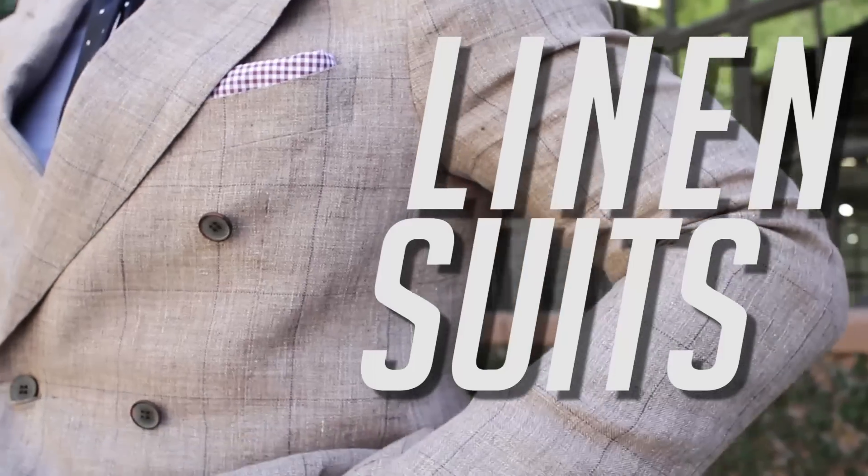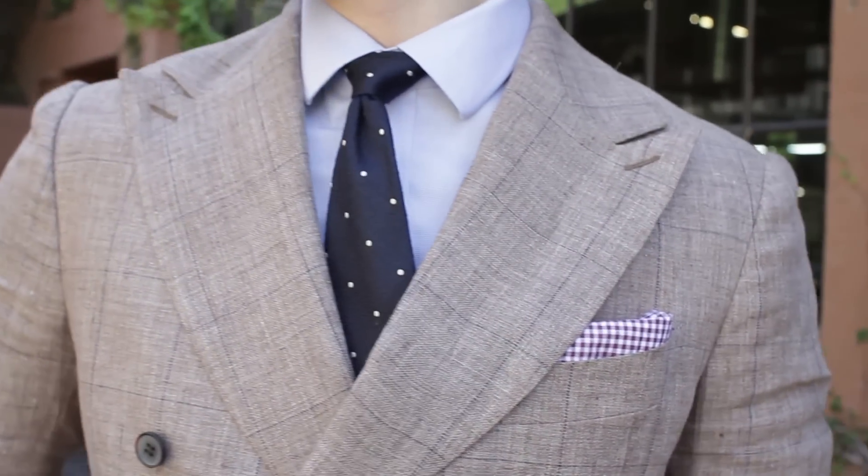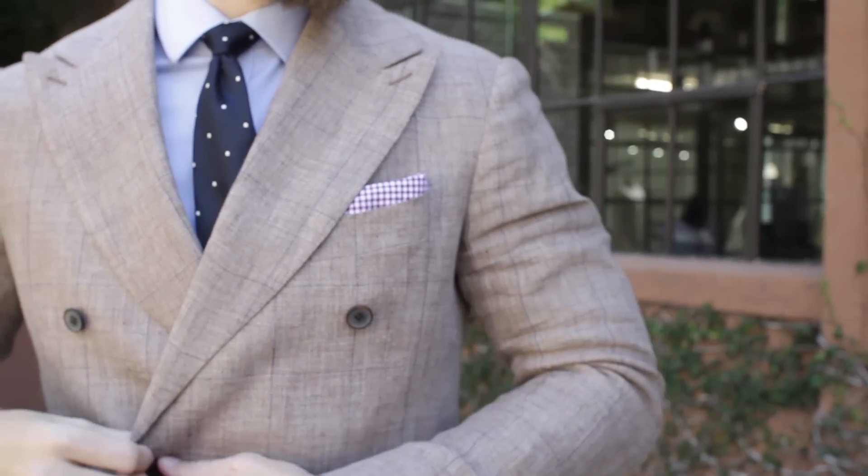Hey guys, so today we're going to be talking all about the linen suit. Last week we did a video on the essentials you needed for spring and the linen suit was one of those essentials. This isn't your first suit, nor probably your second or third. This is your summer suit once you have the staples in your closet like a good navy, a charcoal gray, and maybe one other one.